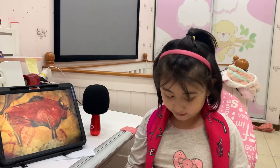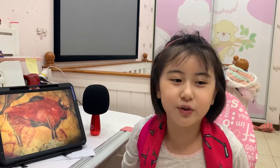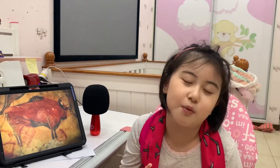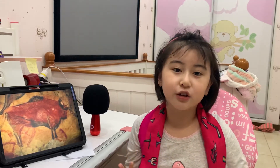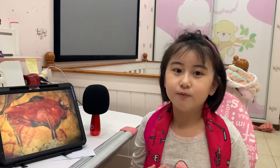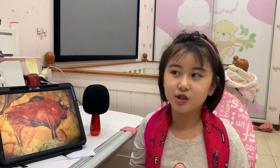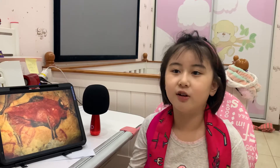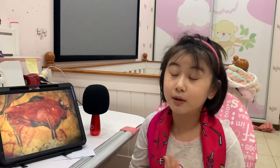These drawings have been found in more than 130 caves — that is so many. Most of them are in England and France, and the caves in very popular places are in France. They're very beautiful.